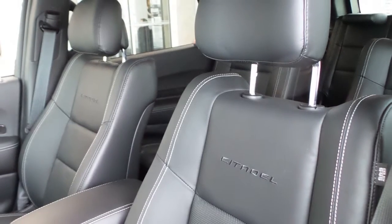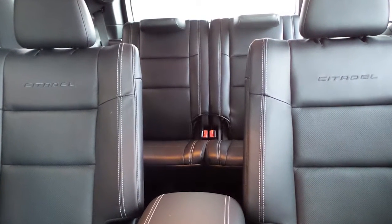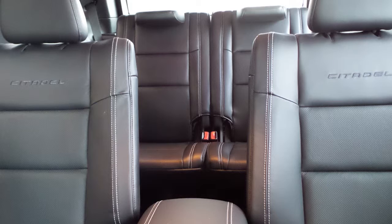Also Brad, the interior features all-premium weather seating with premium stitching and rear folding seats. As well, all seats and the steering wheel are heated, along with ventilated front seats.